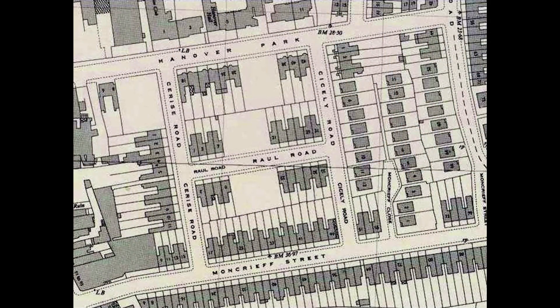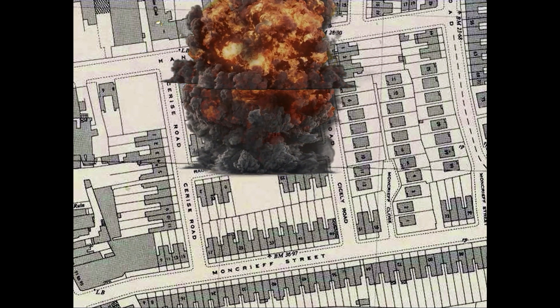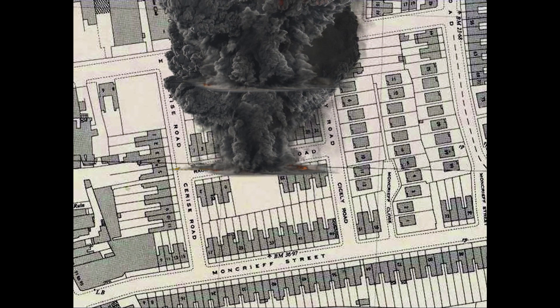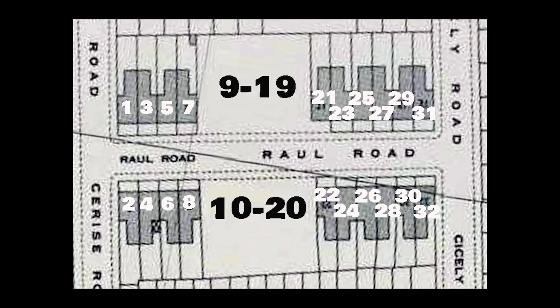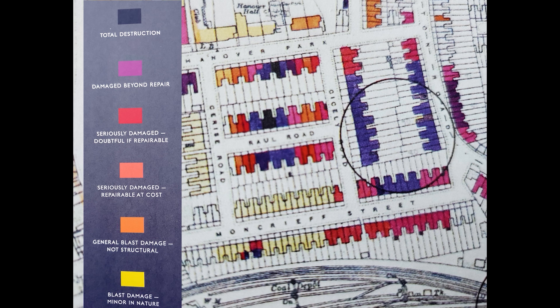This is a simulation from early 1941 when two bombs fell in close proximity — one in Rural Road and one in Hanover Park which runs parallel. 12 houses had been destroyed altogether, six each side of the road and another four in Hanover Park. The rest of the houses sustained damage as shown in the key. It must have been a frightening experience for the residents of those homes and must have resulted in loss of life and serious injury.